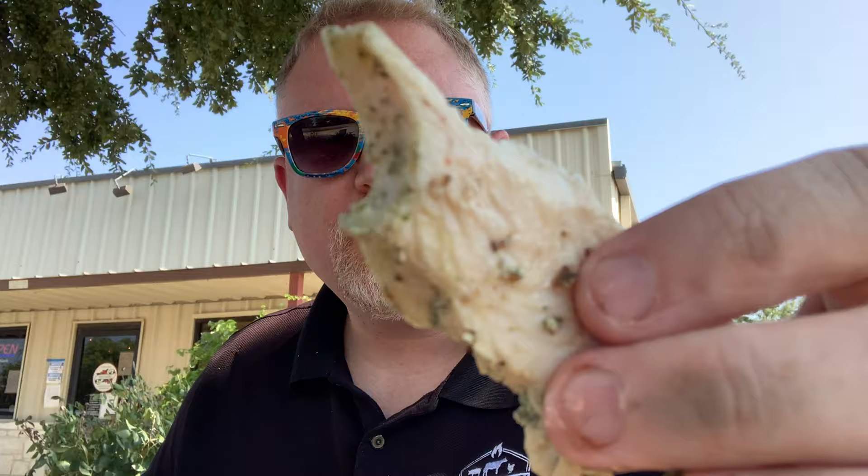Next up we have the turkey — it's moist with a little bit of pesto. You guys know I love my smoked turkey. The pesto kind of overpowers the smoke flavor — let me give that another try. It's a very good turkey, just not my favorite that I've had recently. But I would definitely get it again, especially on a sandwich. Still pretty damn good.